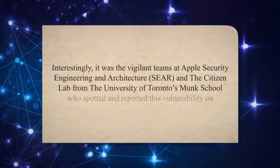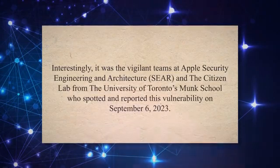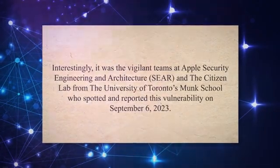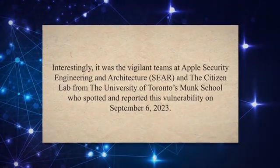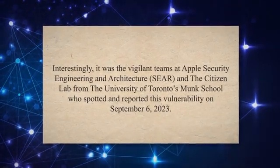Interestingly, it was the vigilant teams at Apple Security Engineering and Architecture (SEAR) and the Citizen Lab from the University of Toronto's Monk School who spotted and reported this vulnerability on September 6, 2023.